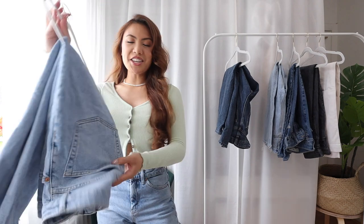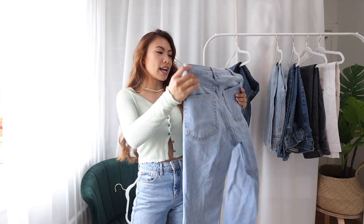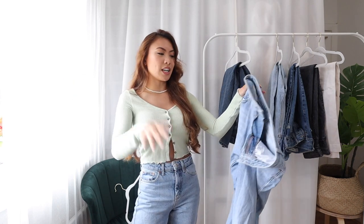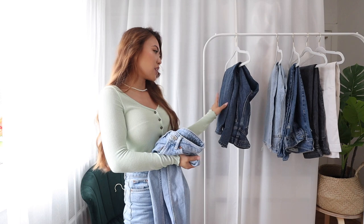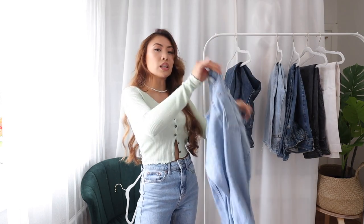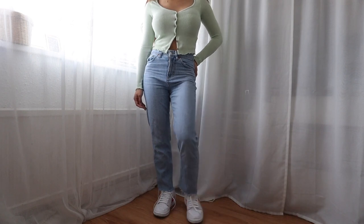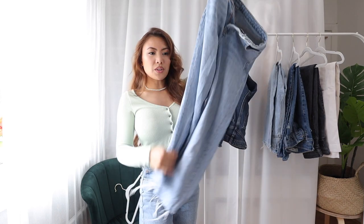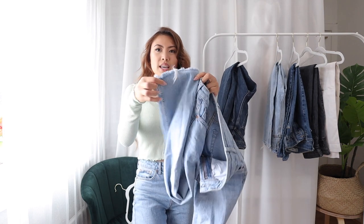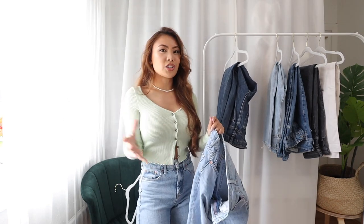The next pair of jeans are also from Topshop — I will list and link everything down below in the description box. This denim is softer than the first one; that one is a little bit thicker whereas this one has a softer, lighter feel to it. I love the shade — it's a light washed denim — and I find this one is more slimmer whereas the first one is more wider.